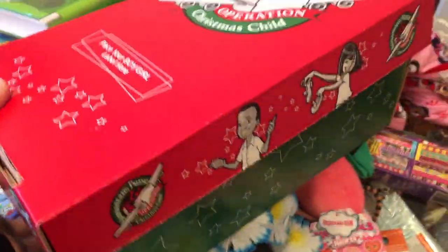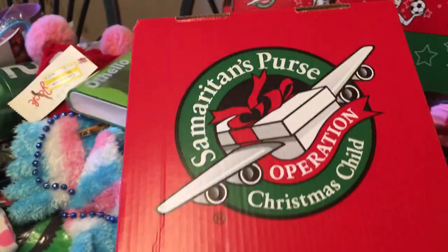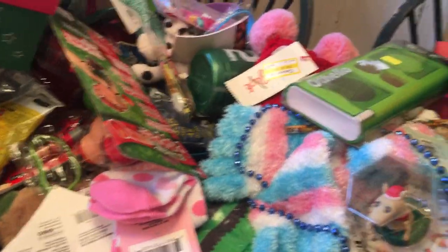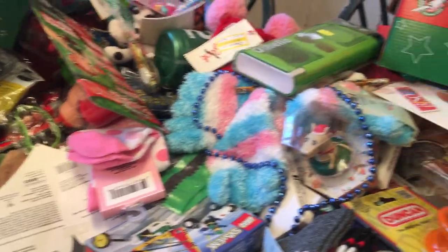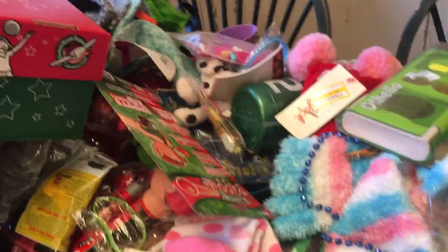I usually donate about 40 of these boxes. This is an organization that was run by Billy Graham and now his son Franklin Graham. It is non-denominational. These items go overseas to children in often war-torn countries, and it is regardless of race, color, or creed. So it's a very good organization.